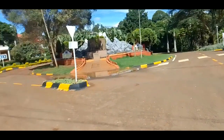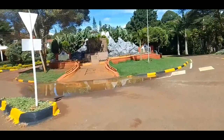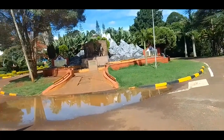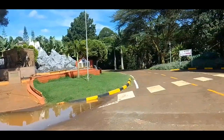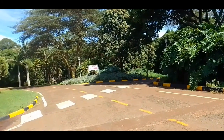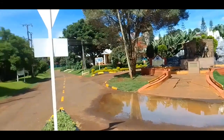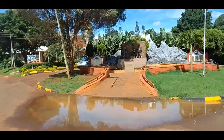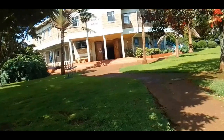Here we have a junction with three routes. The monument was put there to make the school more beautiful — as you can see, it has the shape of Mount Kenya. Those are the routes: one goes to the science complex and the other is like a bypass. So we're going to go to the left.